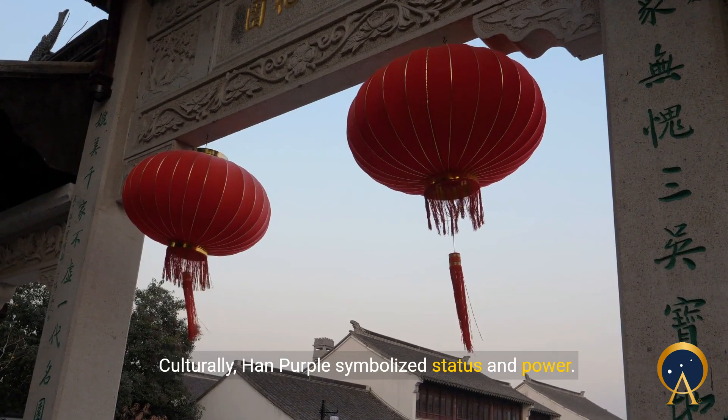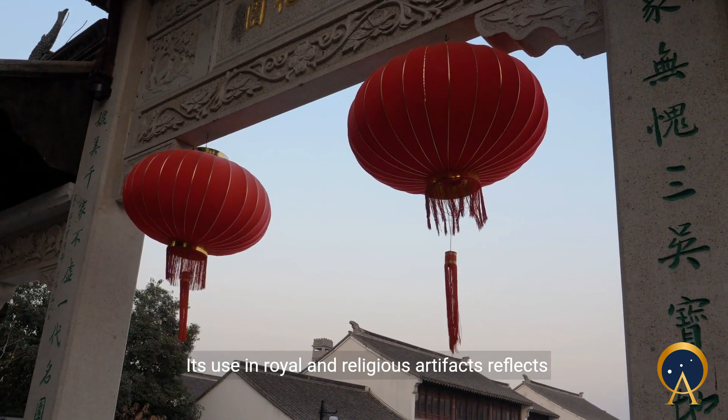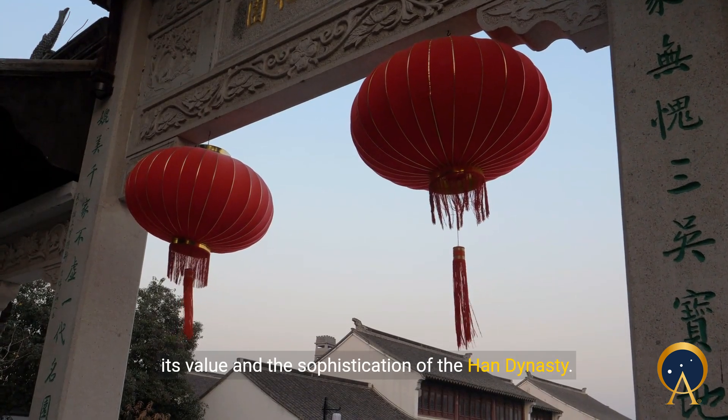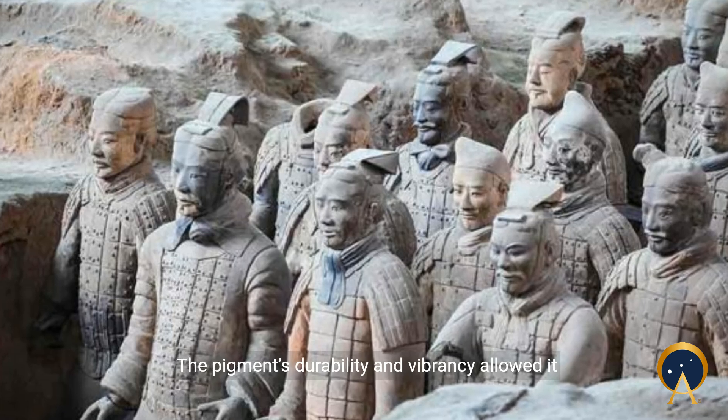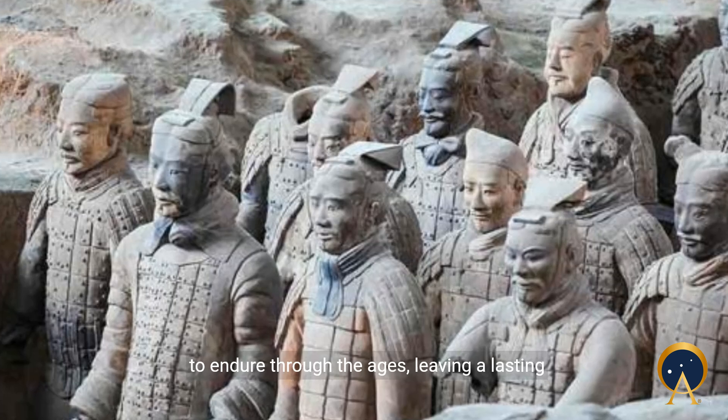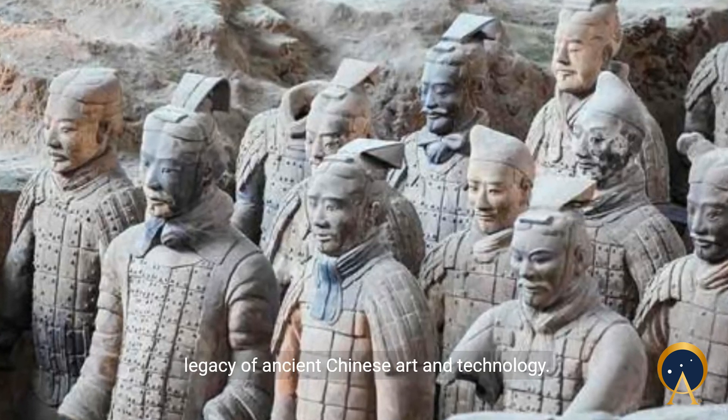Culturally, Han purple symbolized status and power. Its use in royal and religious artifacts reflects its value and the sophistication of the Han dynasty. The pigment's durability and vibrancy allowed it to endure through the ages, leaving a lasting legacy of ancient Chinese art and technology.